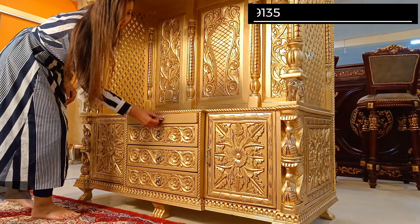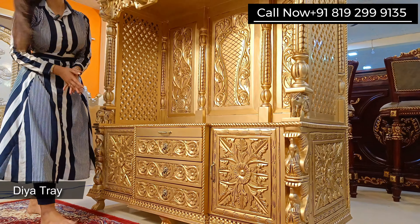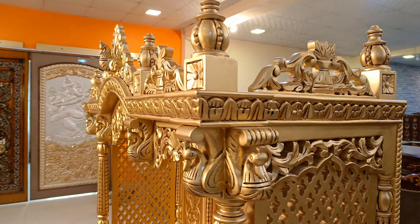We have two cabinets for storage and drawers. There is also a tray.